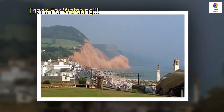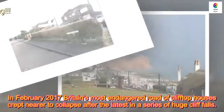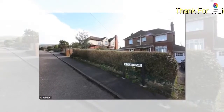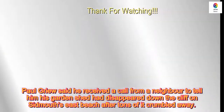In February 2017, Britain's most endangered road of clifftop houses crept nearer to collapse after the latest in a series of huge cliff falls. Paul Greer said he received a call from a neighbour to tell him his garden shed had disappeared down the cliff on Sidmouth's East Beach after tons of it crumbled away.